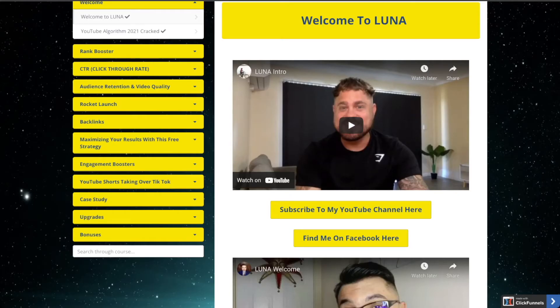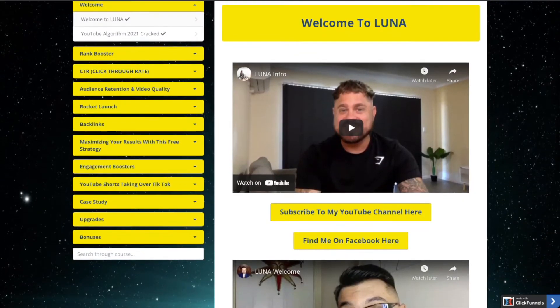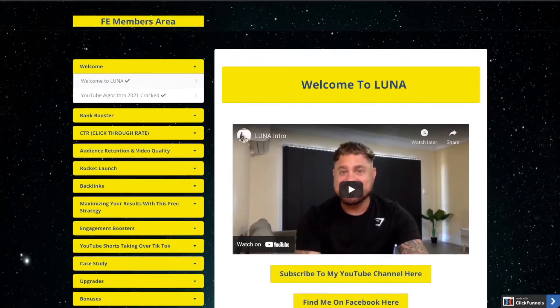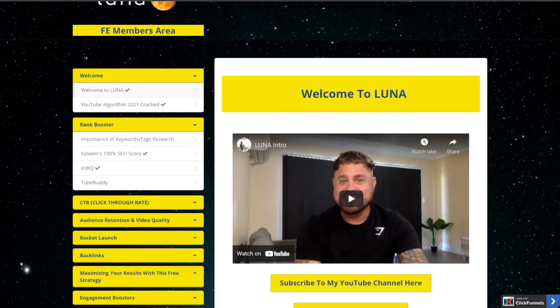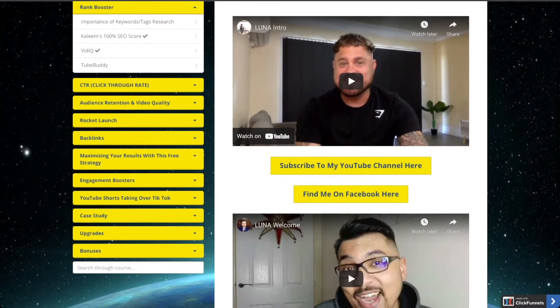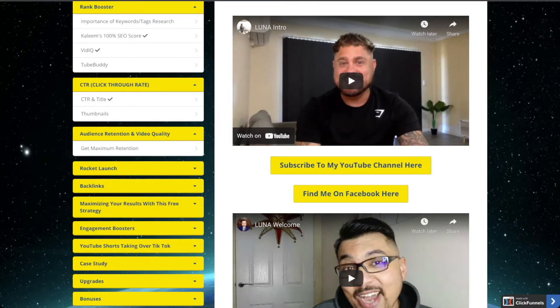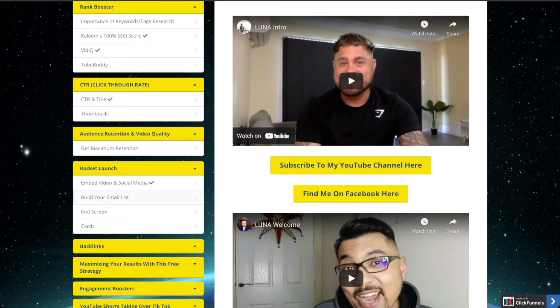Let me show you what is inside the membership area. First you are going to get the welcome video from Justin and Kaleem, and then comes the Rank Booster, where they talk about the importance of keywords, keyword research, the SEO score, and a couple of softwares they use. Then comes the Click-Through Rate section, where they explain about CTR, titles, and thumbnails. Then comes Audience Retention and video quality — how you can get maximum retention.